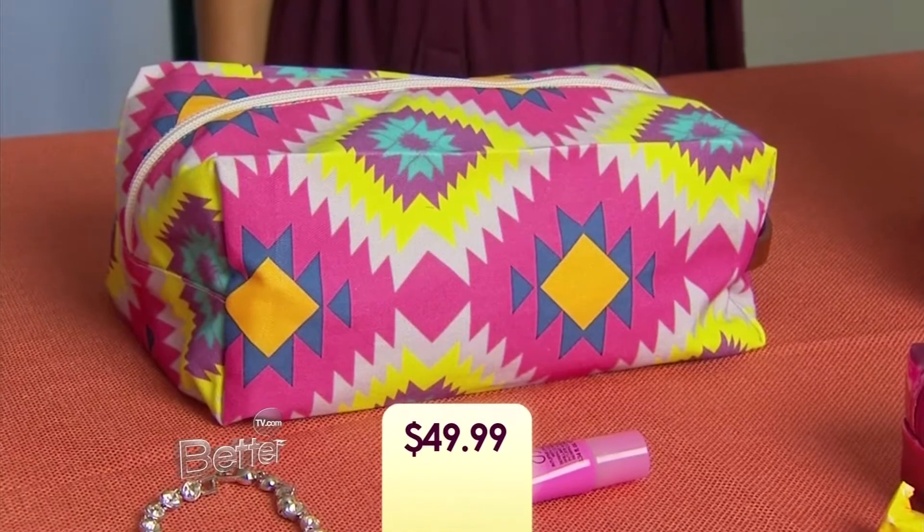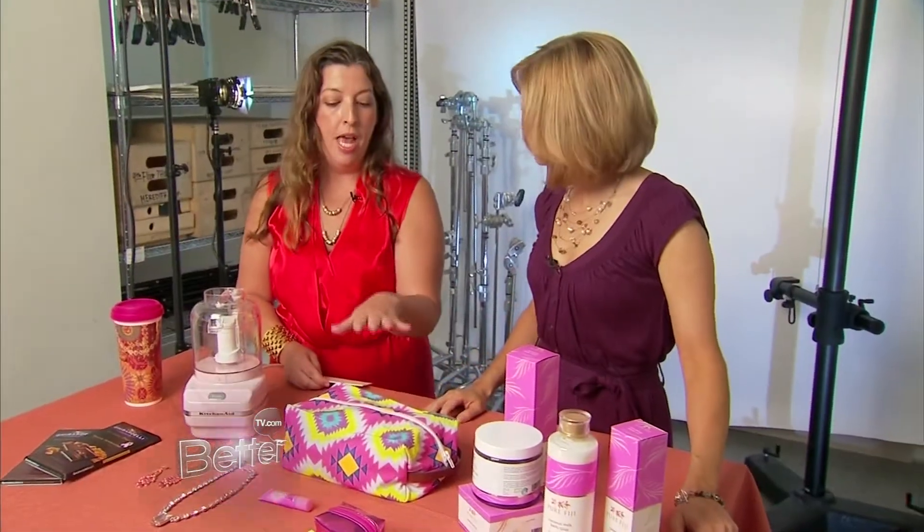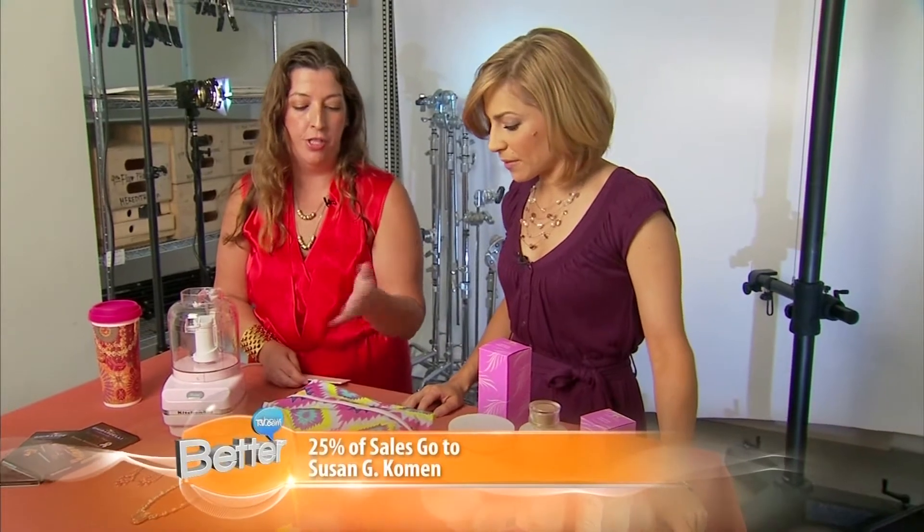This right here is from Hammocks in High Tea — it's just a line that we love. It's beautiful prints. They make pillows and totes, and this is a little dop kit for her, just a fun little piece, and they're giving a portion of proceeds.